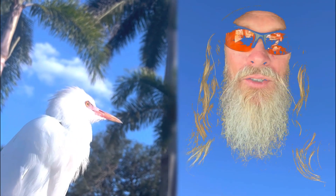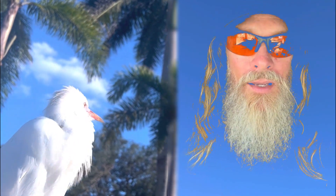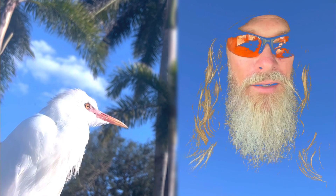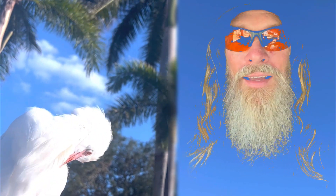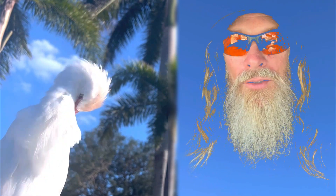Welcome back to Alexander Shares the Wild. In this episode I go to Dagny Johnson Key Largo Hammock Botanical State Park. How about that for a name? Pretty cool.